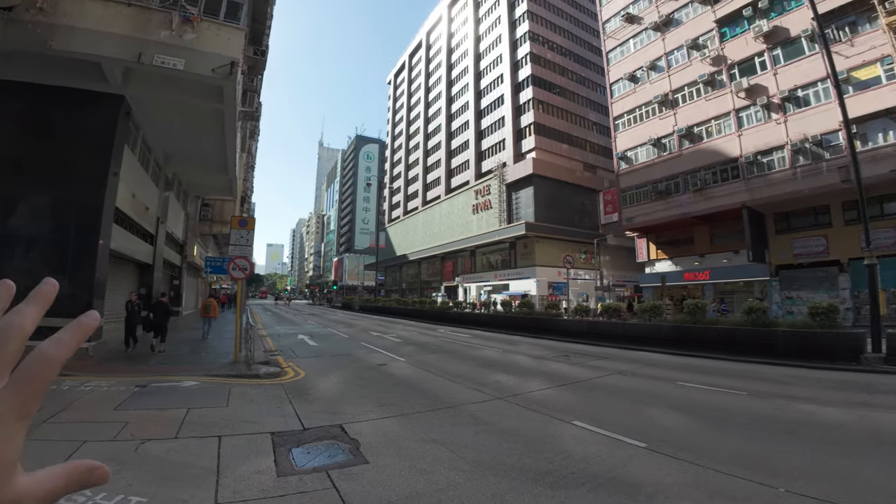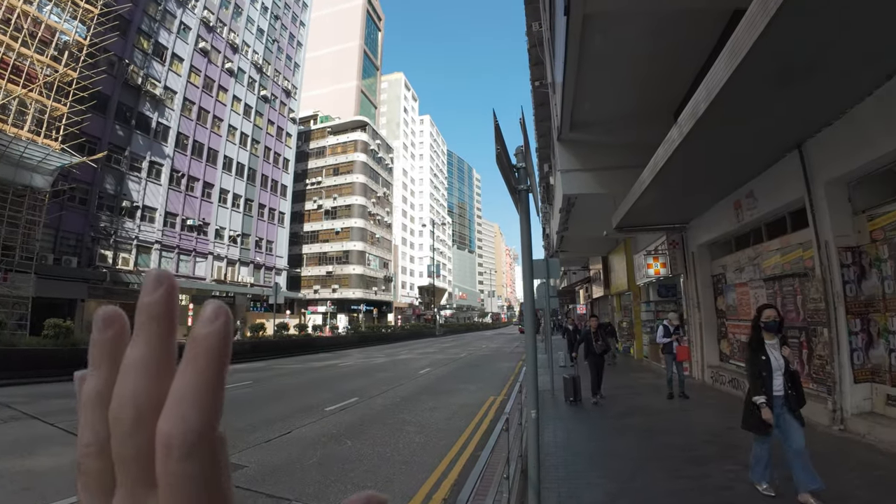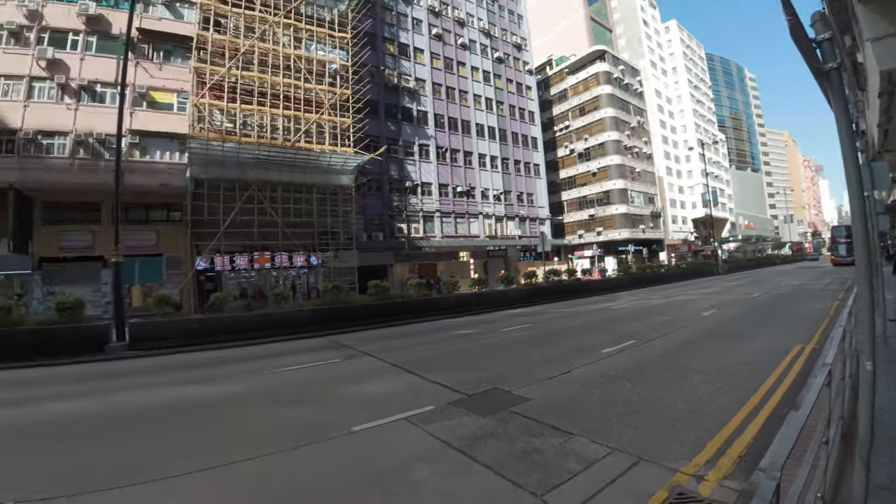This way takes you towards Mong Kok. Jordan is a very famous area — there's a lot of restaurants, a lot of things to do during the daytime and in the evening. Jordan is especially famous for Temple Street night market. I'm staying in this building here.